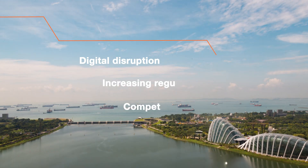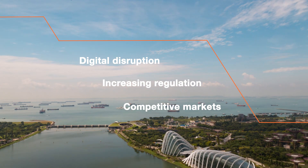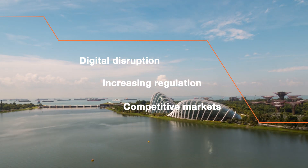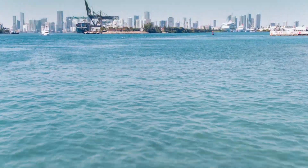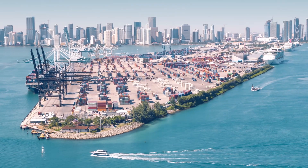A major transformation is taking place in the marine industry. Digitalisation is changing old ways of working, as vessels become increasingly connected and more and more data is collected. Meanwhile, concerns about the environmental impact of shipping and its effect on our oceans and atmosphere is reaching a tipping point.